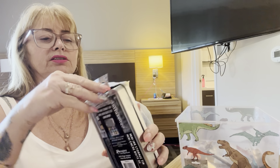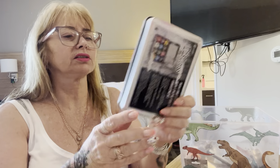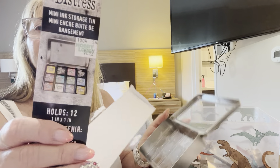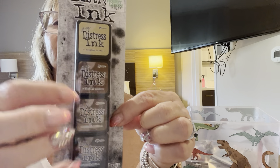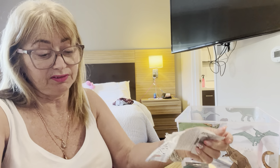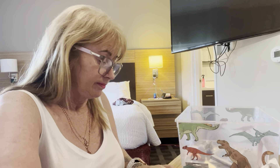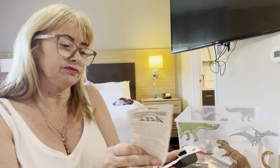I got this distress ink container — it's a little container that holds 12 distress ink minis. The reason I got these is I just find that I don't get through the big ones quick enough and they feel like a bit of a waste. I don't know if this is any cheaper price-wise, but what I like about them is they fit in the container. So I've got two packs — two different colourways.